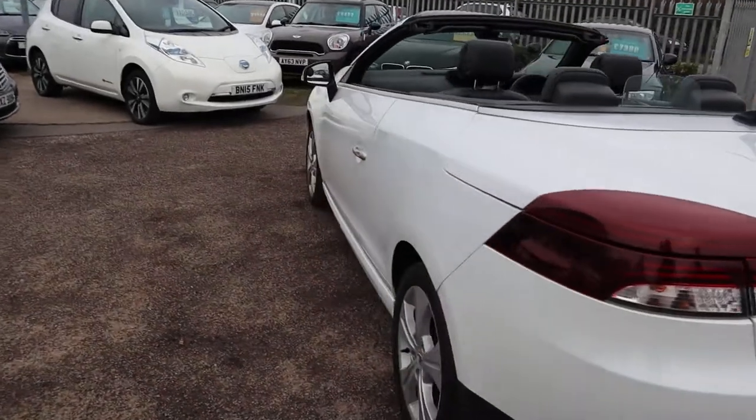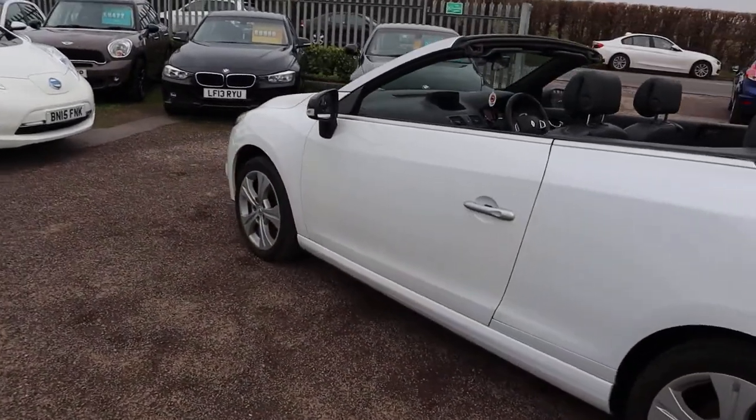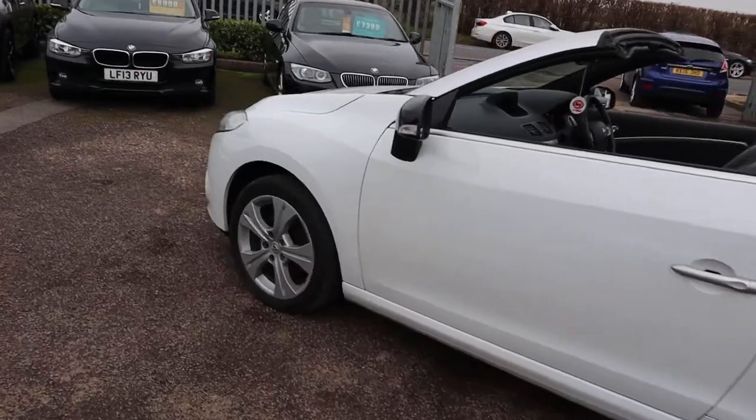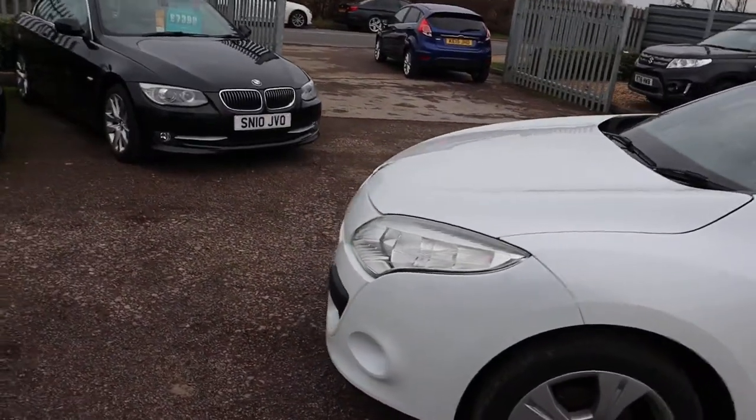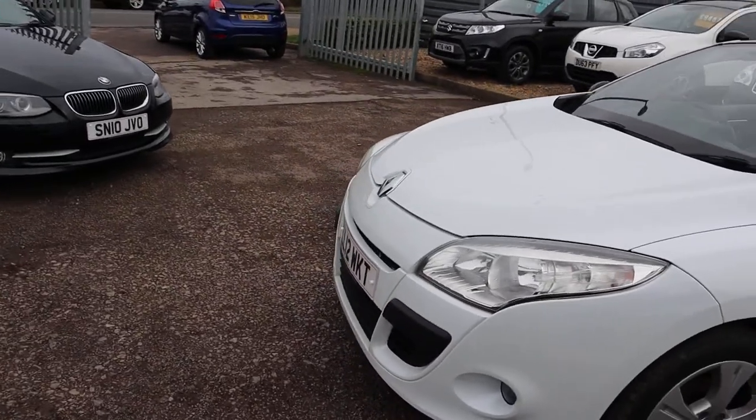It's a diesel, it's manual, obviously it's white. Gorgeous Renault five-spoke alloy wheels. It does about 48.7 miles to the gallon.